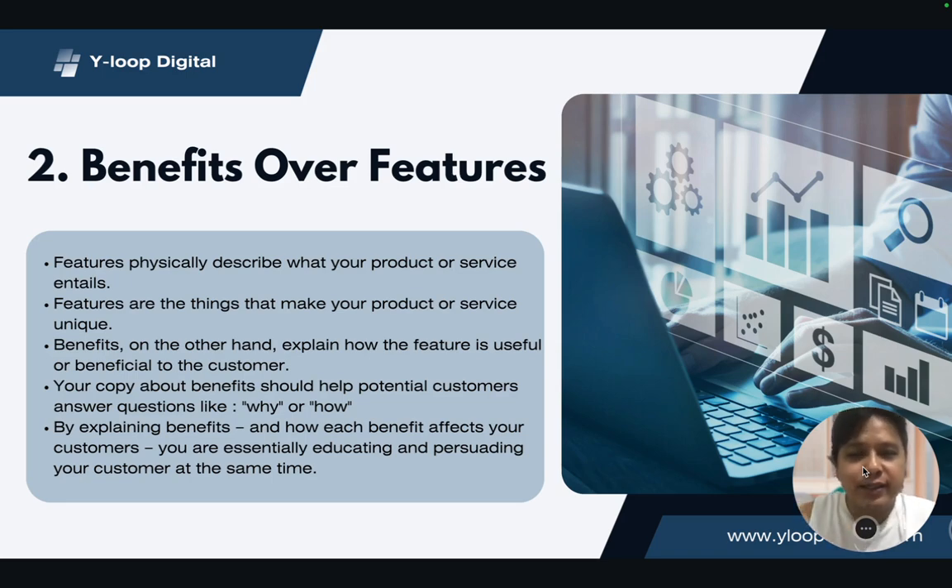Number two: benefits over features. When we talk about features, we're talking about the physical description of the product or service — what makes it unique. For example, a 13-inch MacBook Pro has certain specs, like storage. That's talking about features. But when I talk about benefits, benefits is about explaining the value of that particular thing to the user, to the person I'm trying to sell this product to.